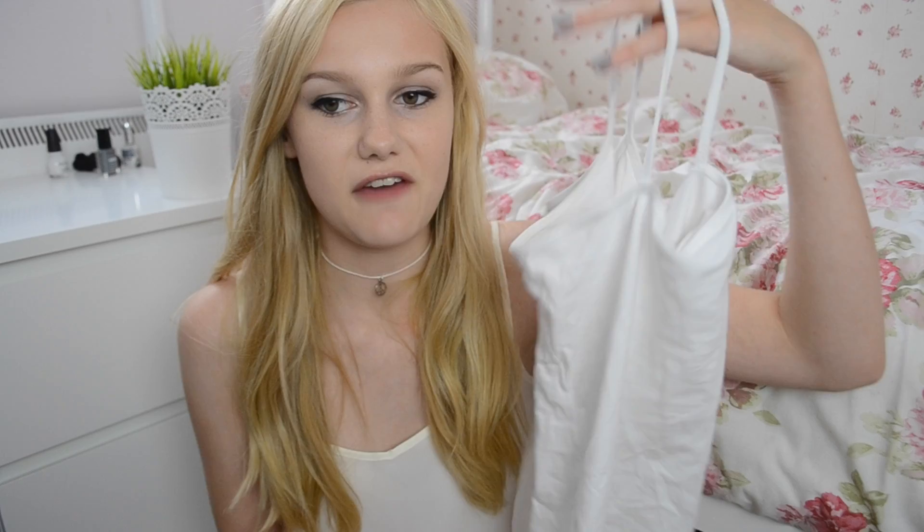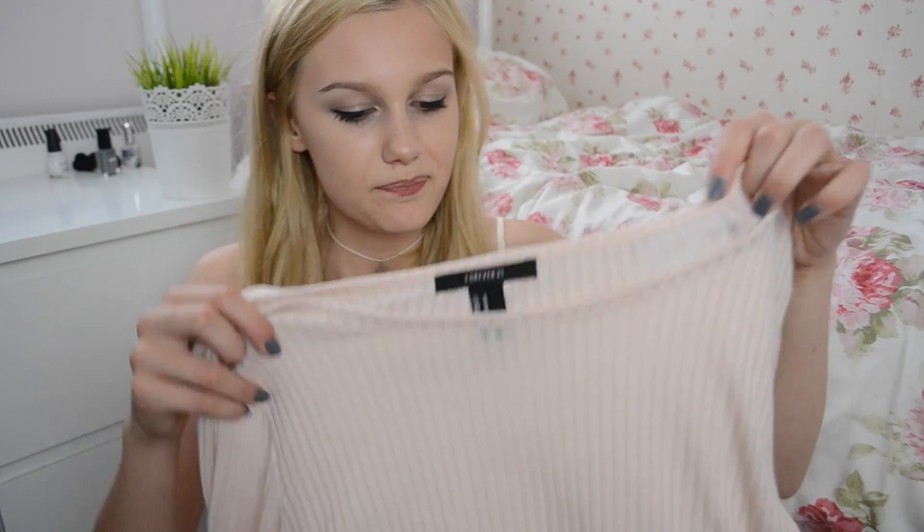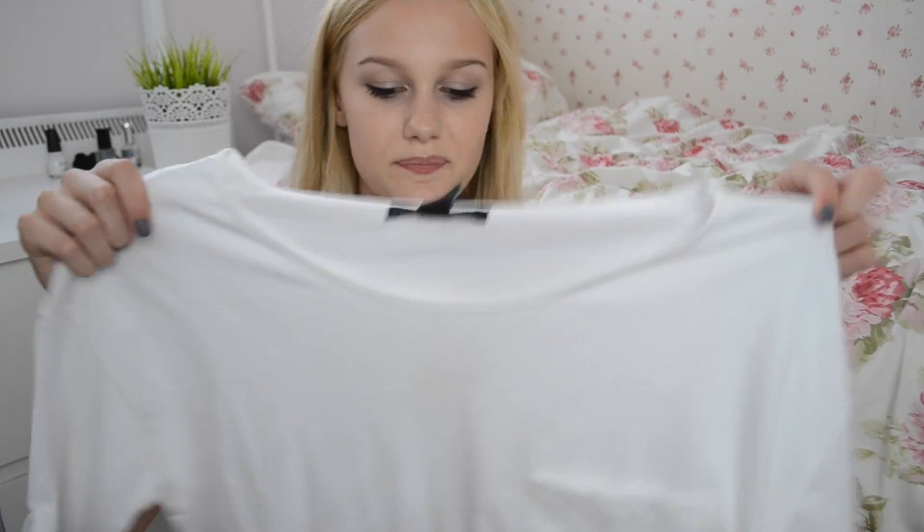From Forever 21 I picked up a few plain basics — a white and a black plain vest top, probably about £2 each, mostly for layering under sheer tops in colder weather. I also got this really pale pink long-sleeved striped top for £5 — it's such good quality and such a cute colour. And another slightly oversized boxy crop top with a pocket, also £5, which will look good with high-waisted trousers.